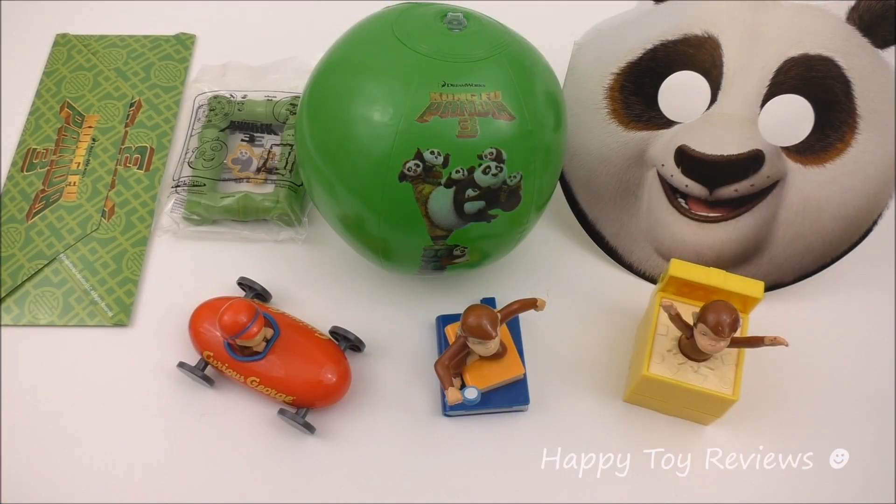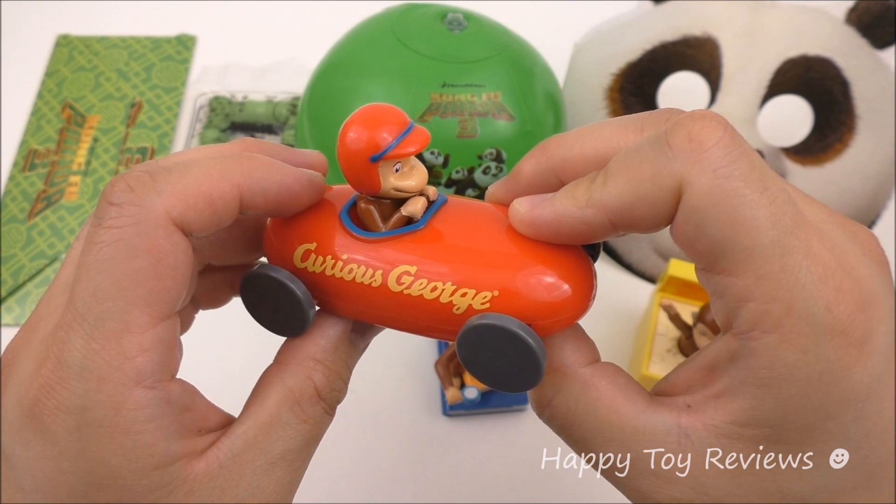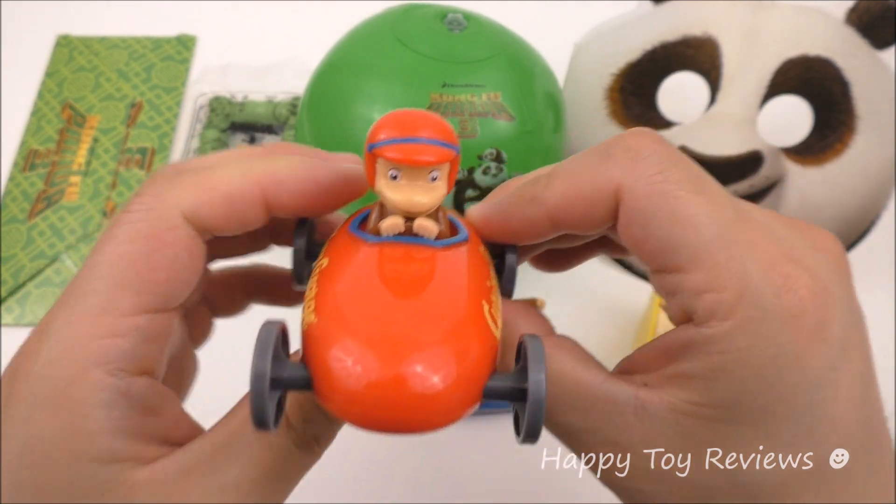In front of us we have 3 Curious George Happy Meal Toys and these are actually from McDonald's Japan from 2014. This is Curious George Happy Meal Toy number 1 and he looks so cute.